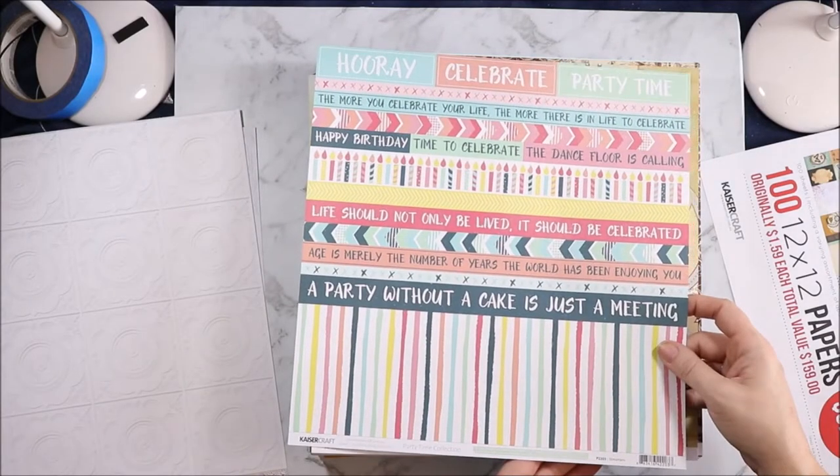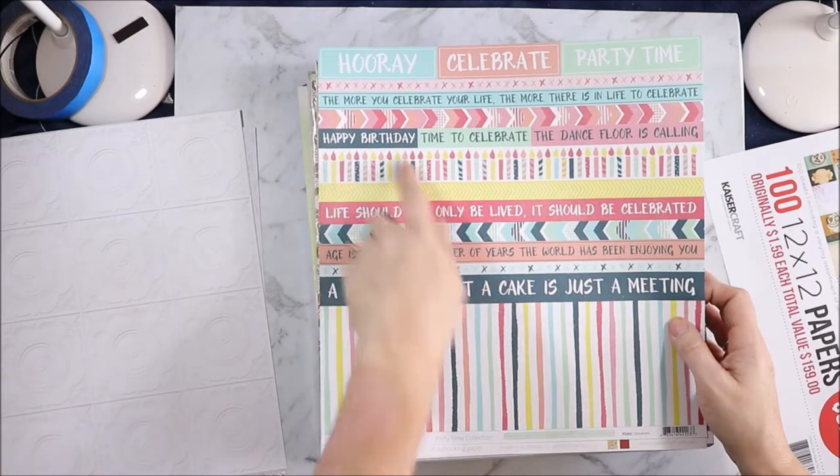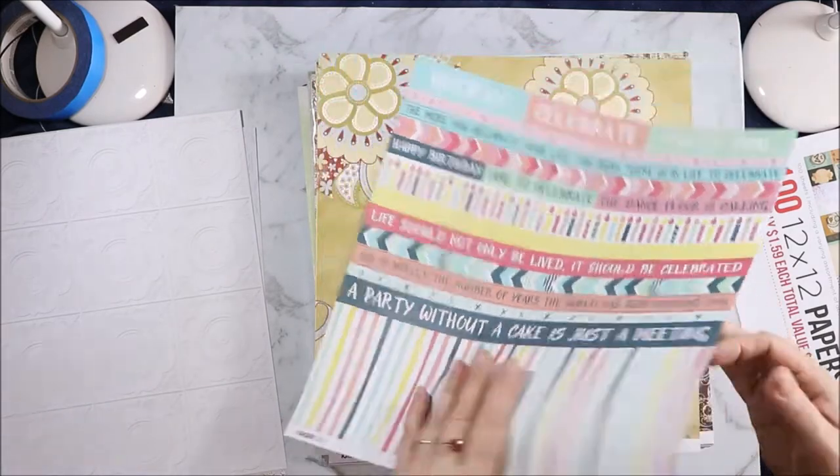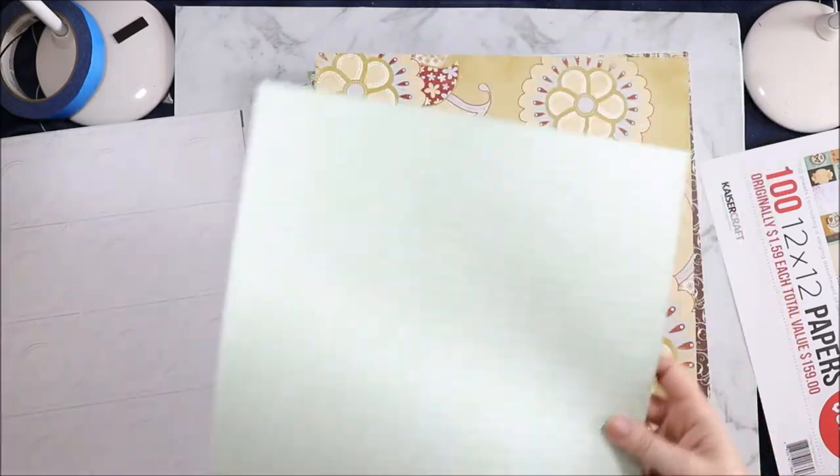Then this is Party Time Streamers. Hooray! Celebrate Party Time. There are lots of word strips and a little strip at the bottom, and then all words on this side with a little pink confetti at the bottom.